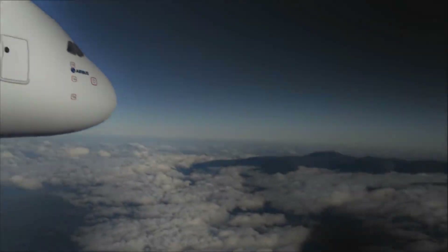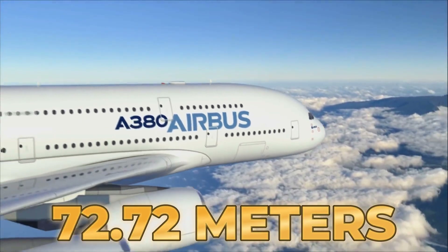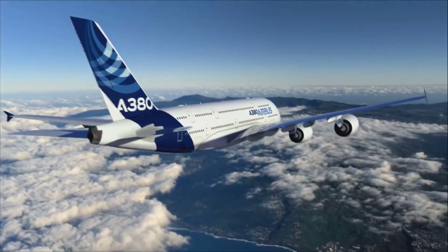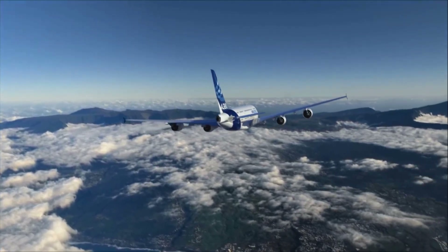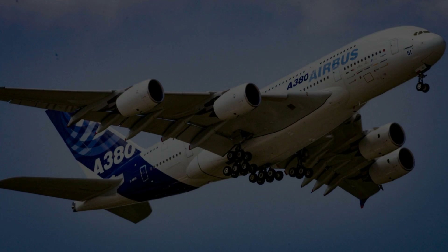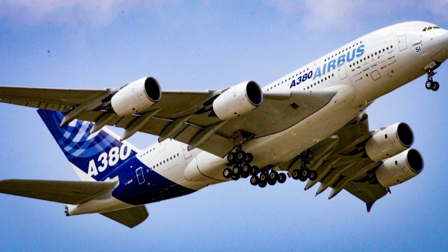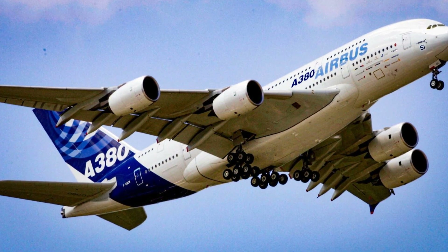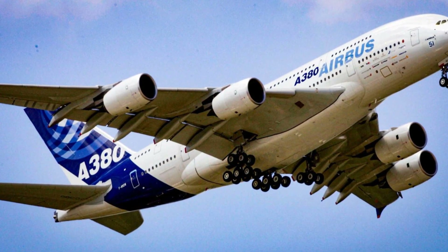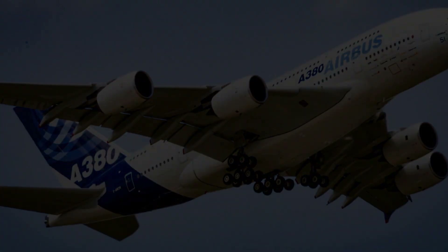The Airbus A380 is truly a titan of the skies, with a length of 72.72 meters and a wingspan of 79.75 meters. The aircraft's tail reaches up to 24.1 meters high, almost the height of an eight-story building. These dimensions make the A380 the largest commercial aircraft in existence.